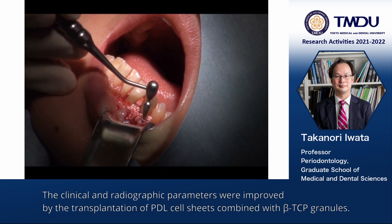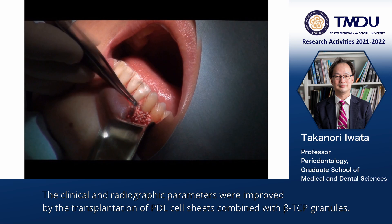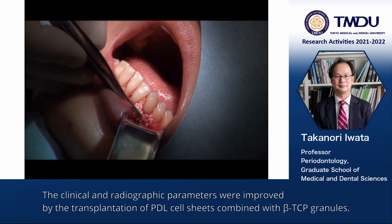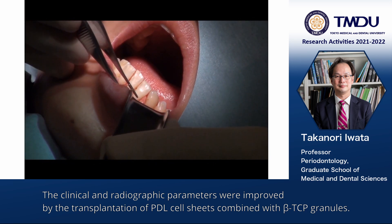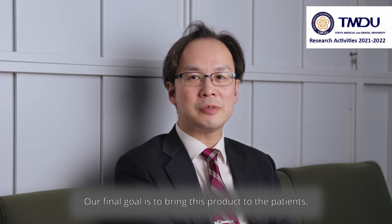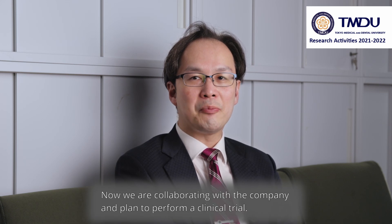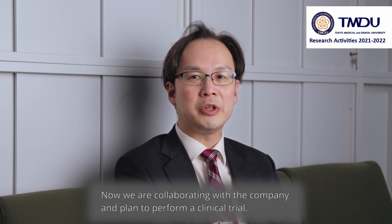The clinical and radiographic parameters were improved by the transplantation of PDL cell sheets combined with beta-TCP granules. Our final goal is to bring this product to the patient. We are now collaborating with a company and plan to perform a clinical trial. Thank you for watching.